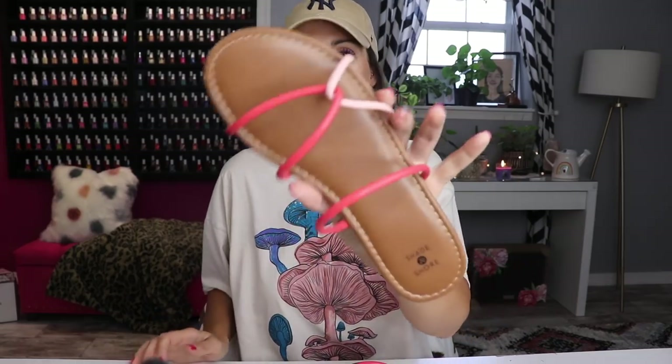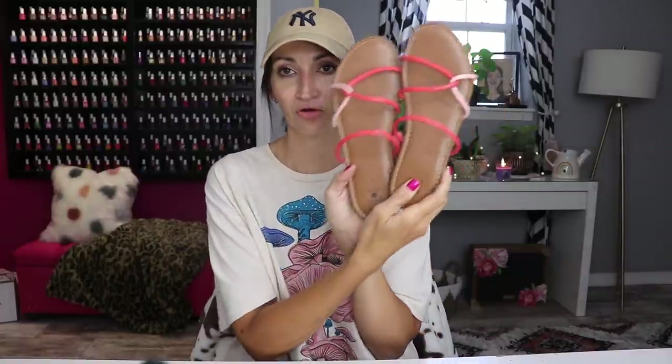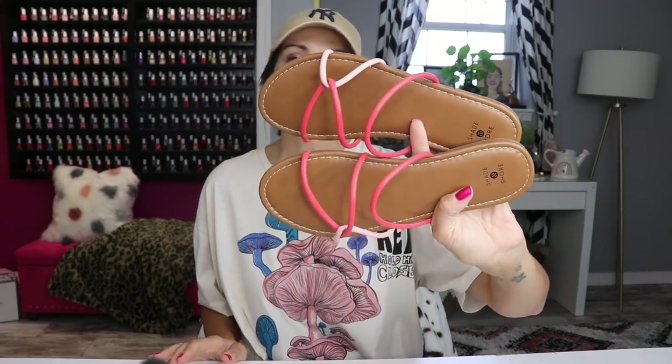Also from Target — these sandals from Shade and Shore. I love a very minimal sandal and these are just so cute. I've worn the crap out of them. I wish they came in black and white but I've surprisingly worn the corally peachy color with so many things. They were $15 and they're so comfortable.